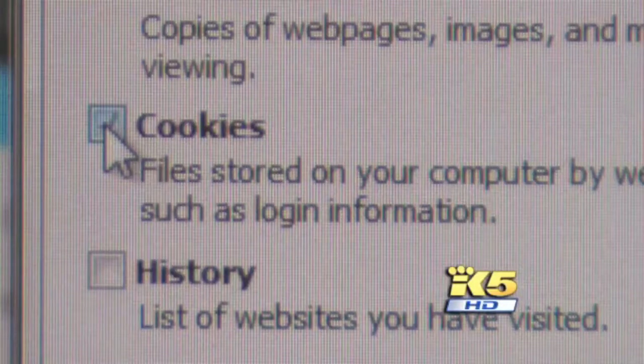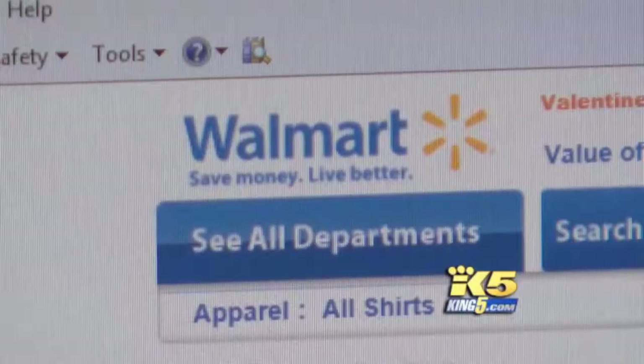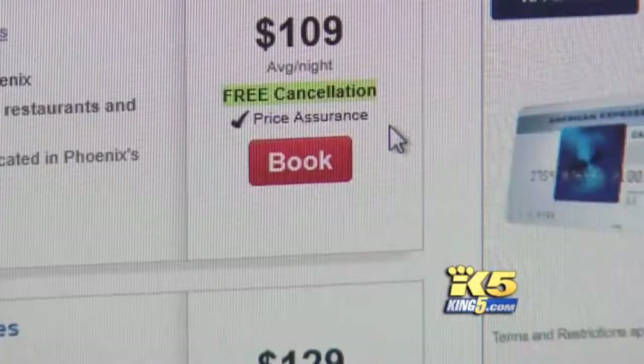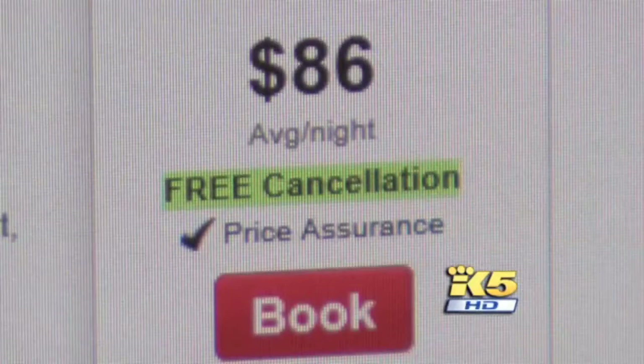So let's try this again. I go to a third computer, clear the cookies, then go shopping at Walmart and buy some underwear and a shirt. After filling up my basket, I price the trip again — and what shows up on the first page? More cheap hotels, and low, low prices. $86 bucks pops up now.